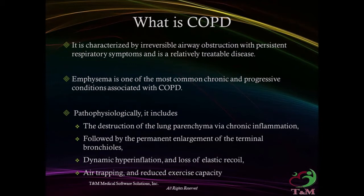Basic physiology of emphysema includes: the destruction of the lung parenchyma via chronic inflammation, followed by the permanent enlargement of terminal bronchioles, dynamic hyperinflation, a loss of elastic recoil, air trapping, and reduced exercise capacity.